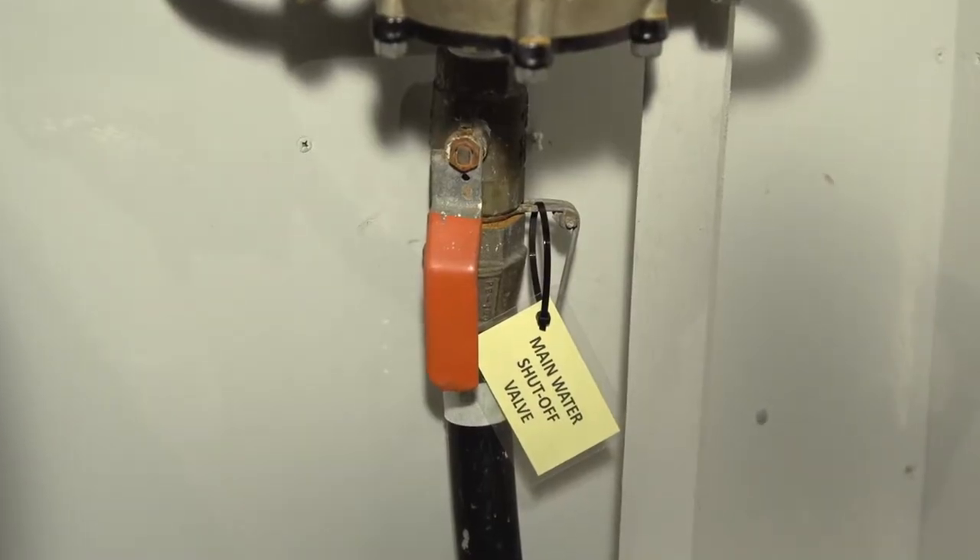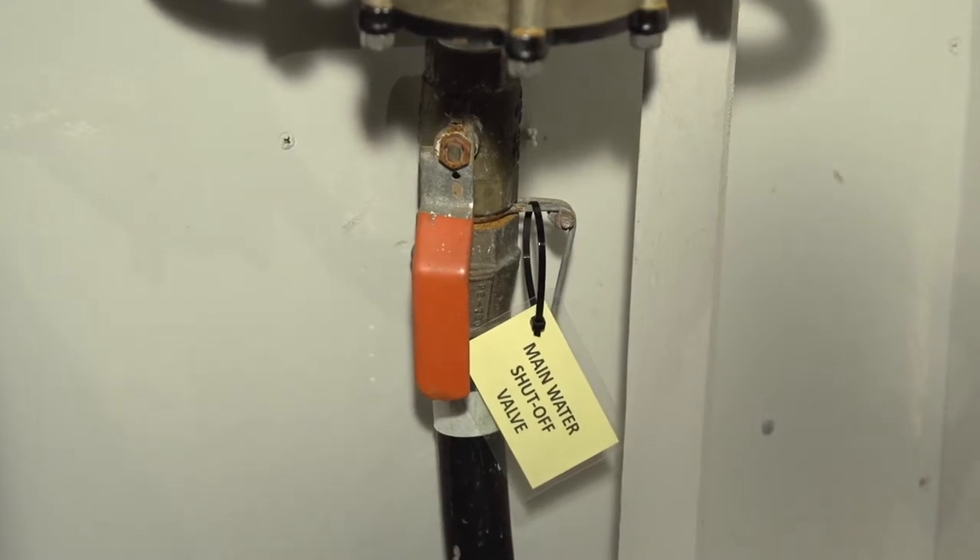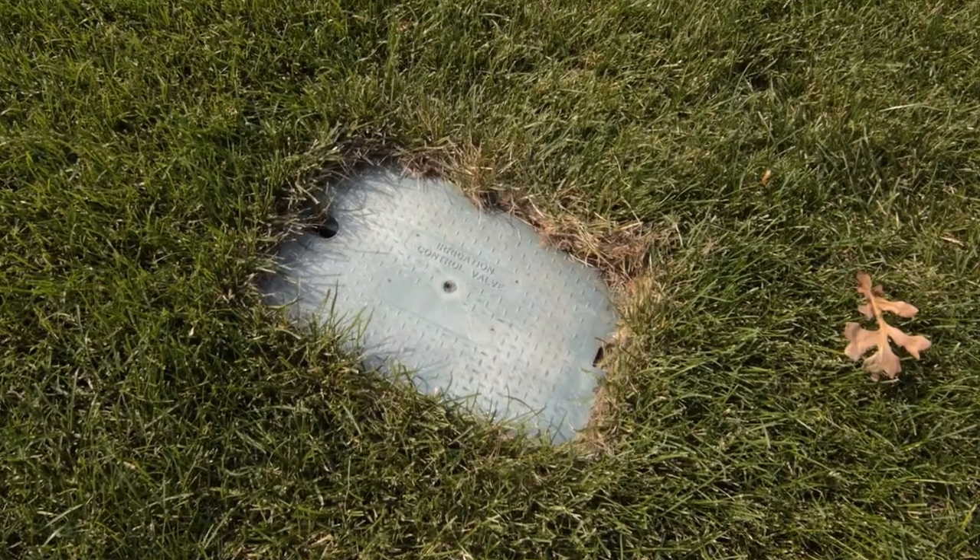Know the location of your main water shutoff valve. It could be in your basement or in your yard, and be sure to mark it with a tag. Knowing where to shut off your home's water main could save you a lot of damage.